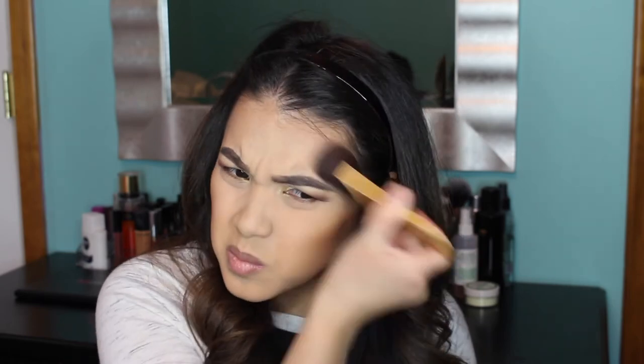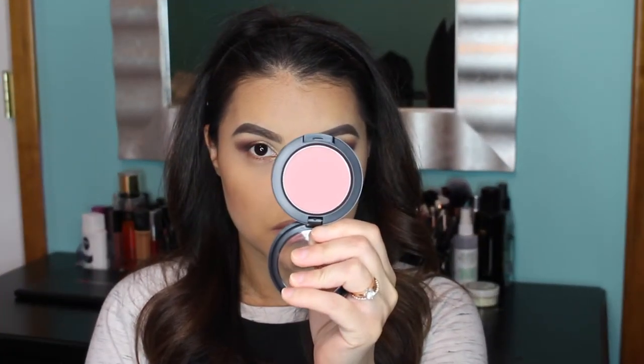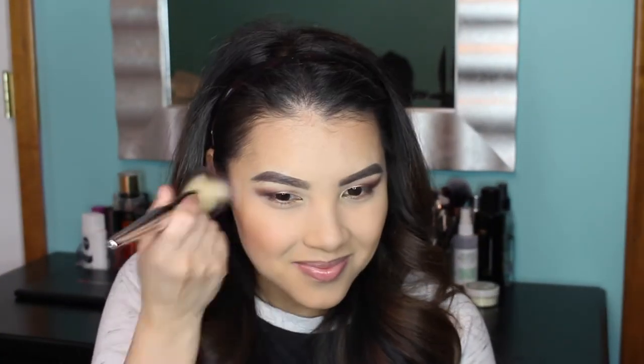To clean up the contour a bit, I'm going back in with the Morphe E48 brush and a little more of the Clinique pressed powder. Then for blush I'm using Mocha by MAC and applying that to the apples of my cheeks using an IT Flawless Blush Brush.